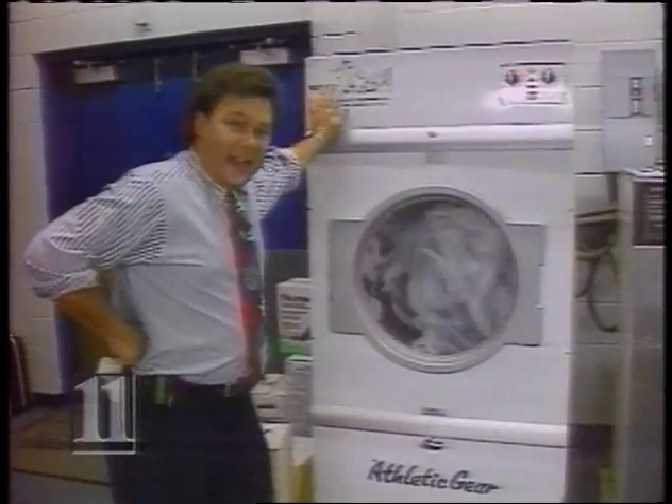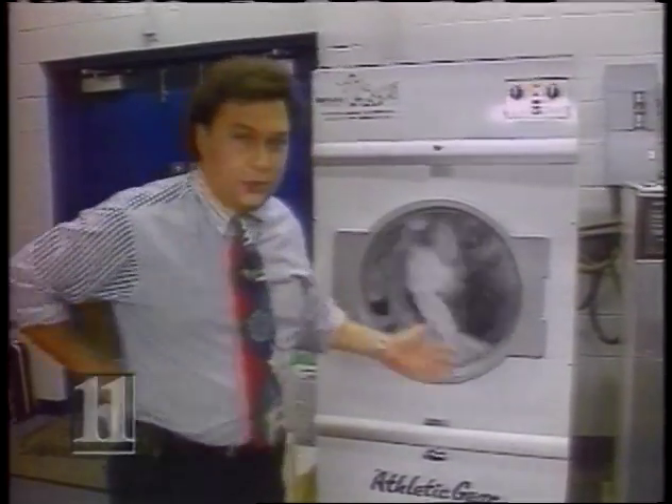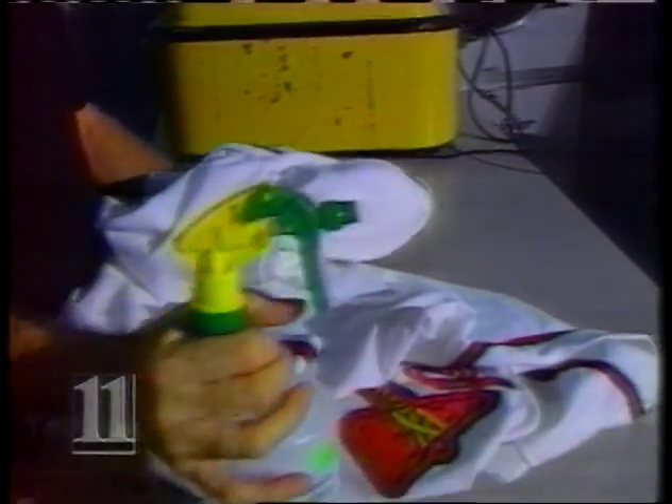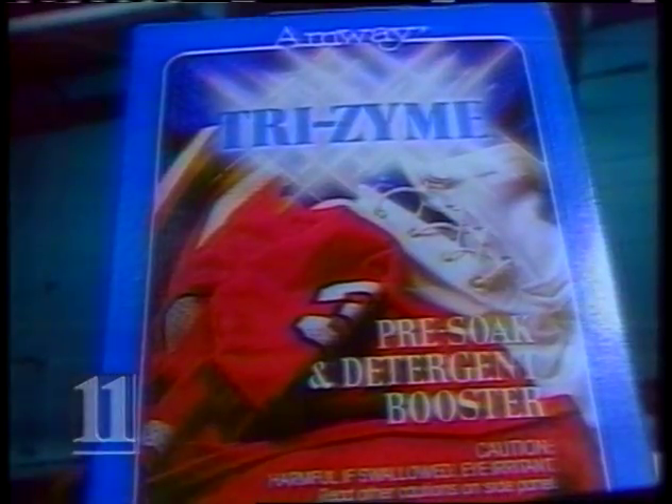Hey Bob, out of all the players, whose uniform gets the dirtiest? Actually, there are two people who are the worst, and that is Damon Berryhill and Greg Olson. Of course, that's because they're always rocking back on their feet. It's Ray Keem, a mortgage banker by day, uniform washer by night, who's in charge of washing the Braves' uniforms. And what's he used to clean the uniforms? Would you believe Amway products? Believe it or not, Amway.